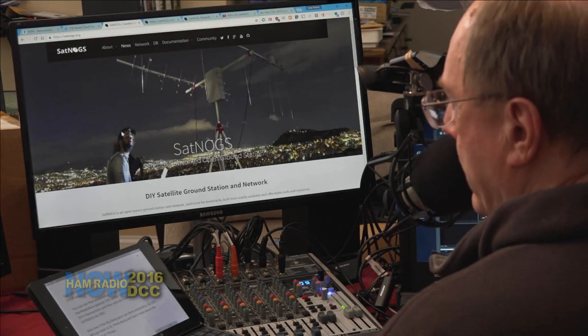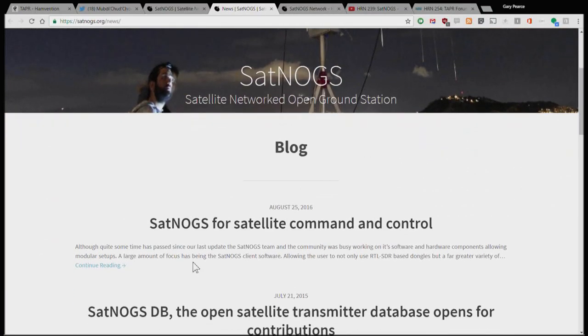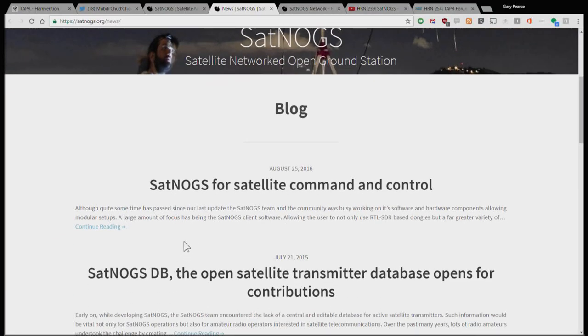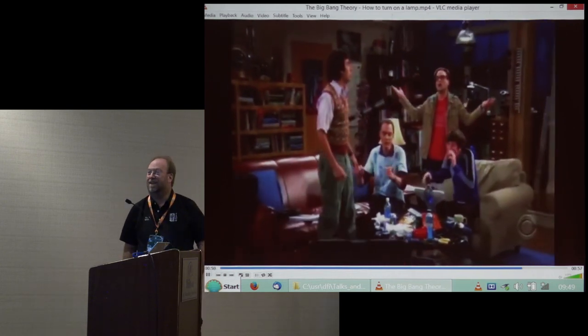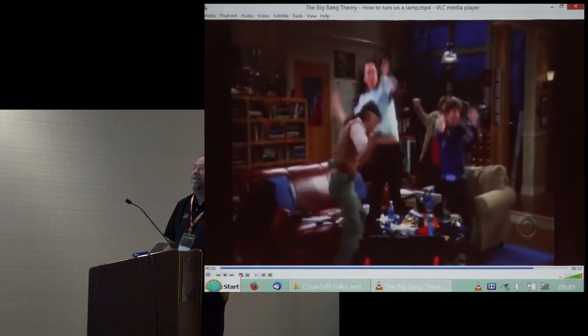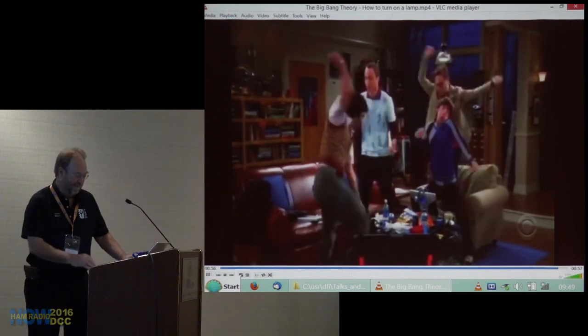You can find them at satnogs.org — S-A-T-N-O-G-S dot O-R-G. Their presentations are in Ham Radio Now episodes 239 and 254. One concern: their last blog post was from August 2016, so I'm assuming they're still in business. Now, if the Big Bang guys are done, let's go back to St. Petersburg and learn more about the Internet of Things.